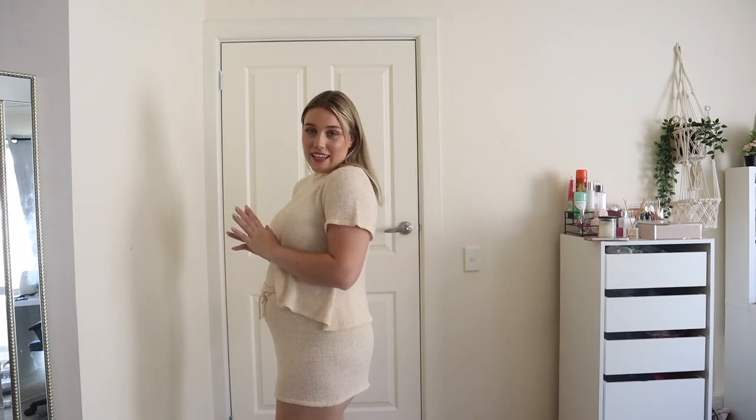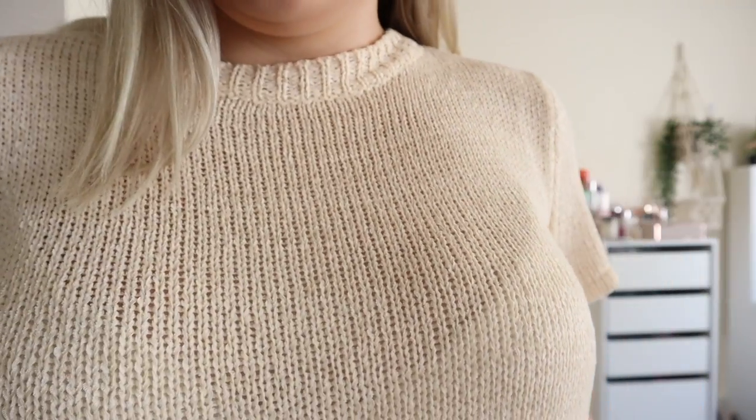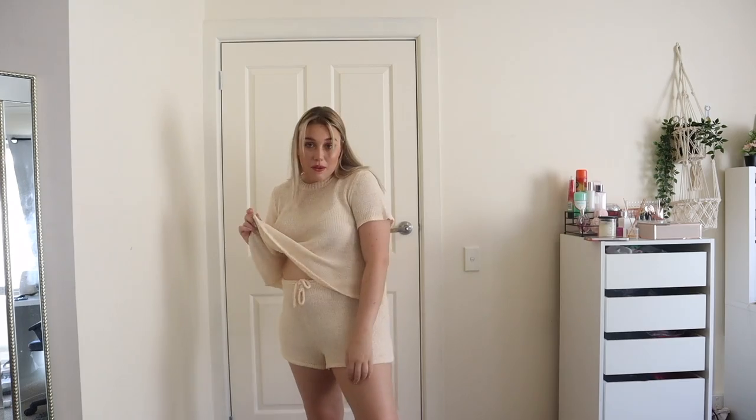It's got an elastic waistband and that oversized look anyway. This set is so cute — you literally cannot tell me it's not. Here's the material up close. I just love it — the color is really nice and it's just such a cute summer set.